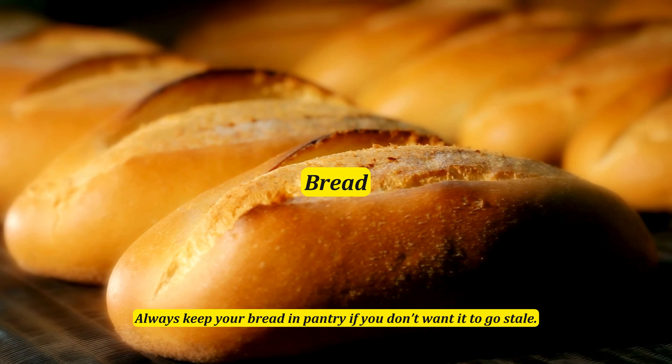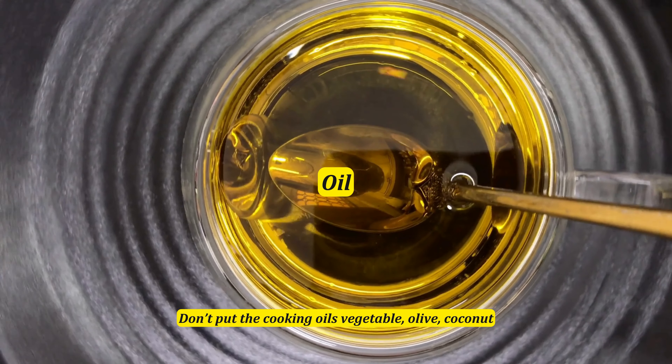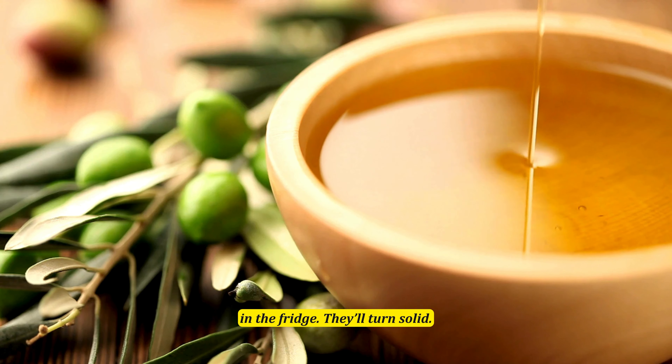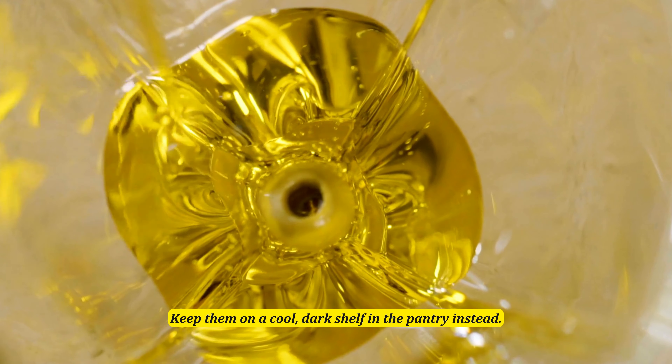Always keep your bread in the pantry if you don't want it to go stale. Don't put cooking oils like vegetable, olive, coconut, or others in the fridge — they'll turn solid. Keep them on a cool dark shelf in the pantry instead.